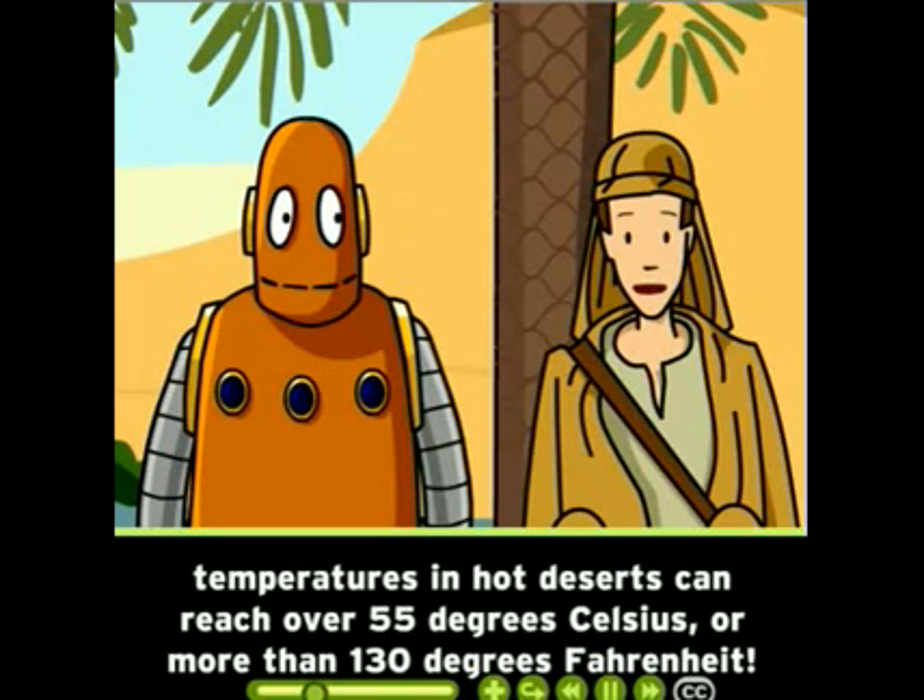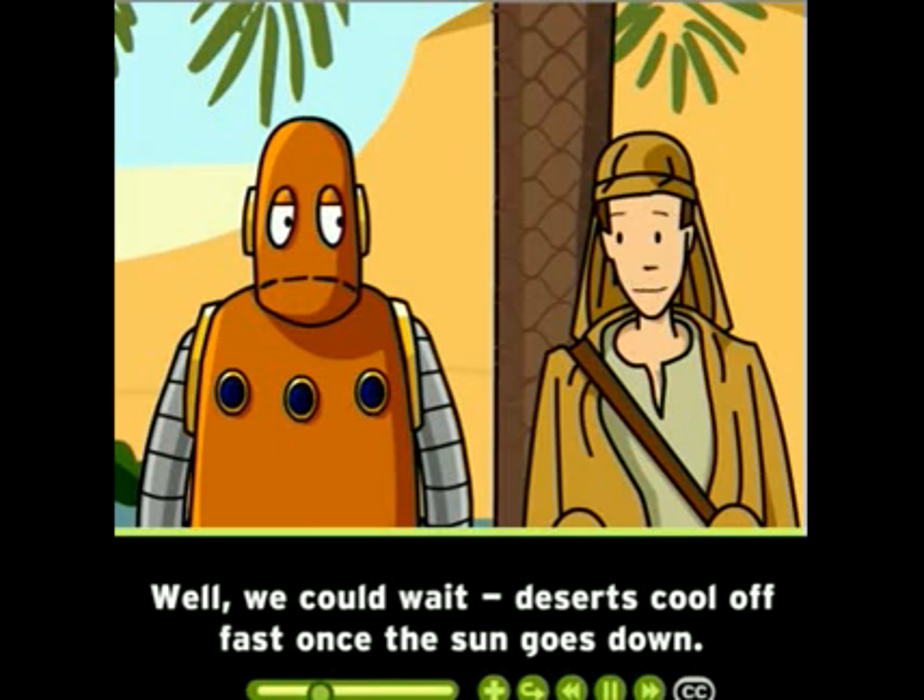With so little water to cool the land and air, temperatures in hot deserts can reach over 55 degrees Celsius, or more than 130 degrees Fahrenheit. Deserts cool off fast once the sun goes down.